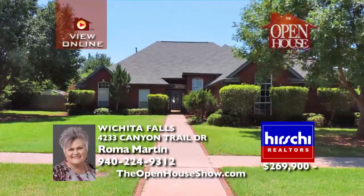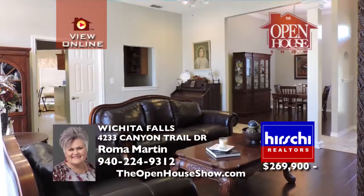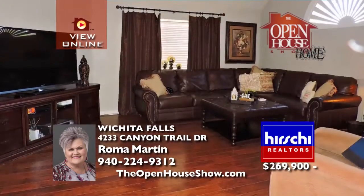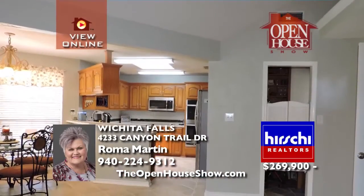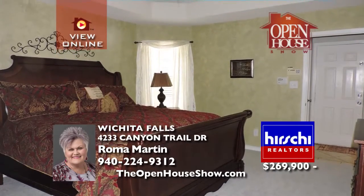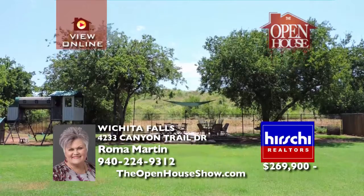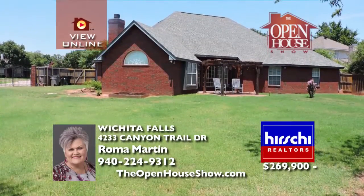With its ideal location and incredible price, this home features four bedrooms, three baths, and a formal dining and living room with a view of nature. The well-equipped kitchen with breakfast nook opens to a cozy den with fireplace. The fourth bedroom is secluded near the kitchen with a bath. On the other side are two bedrooms and a guest hall bath. You must see the master suite with two separate vanities, shower, tub, and two walk-in closets.